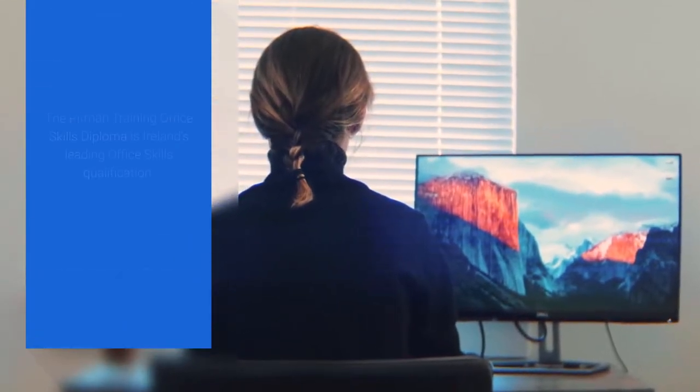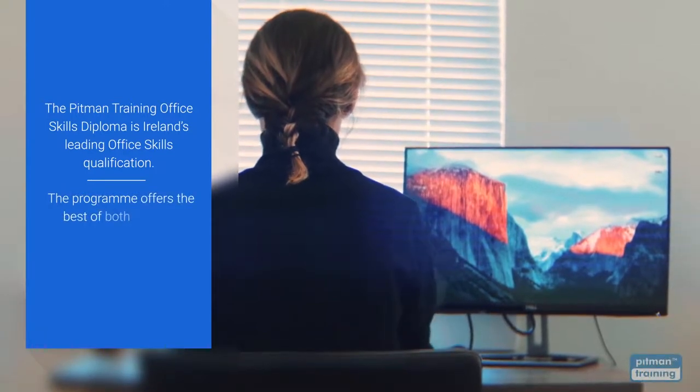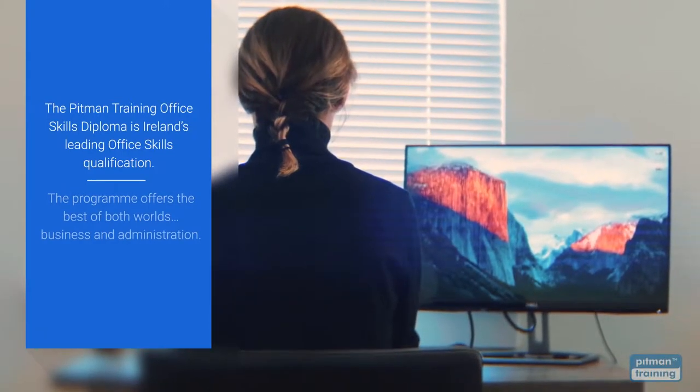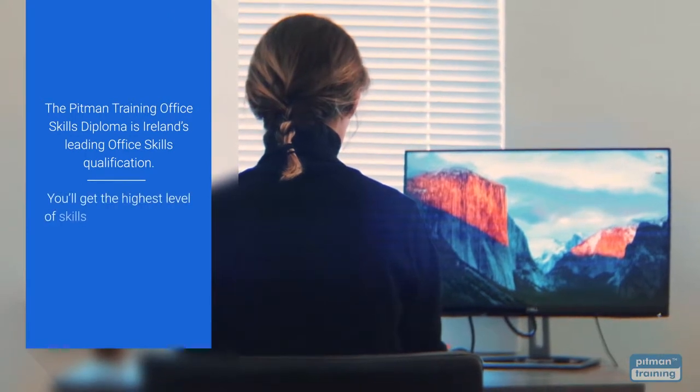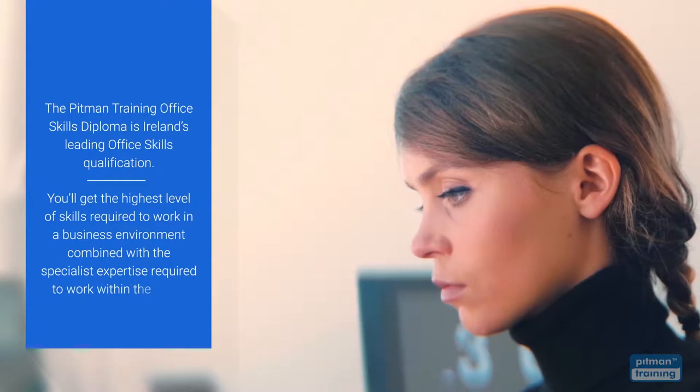The Pittman Training Office Skills Diploma is one of Ireland's leading office skills qualifications. The programme offers the best of both worlds: business and administration. With this unique diploma programme, you select the courses so you get the exact skills required to work in your ideal business or office related role.